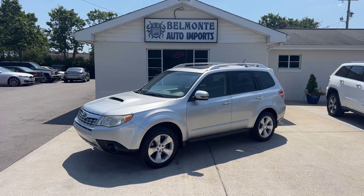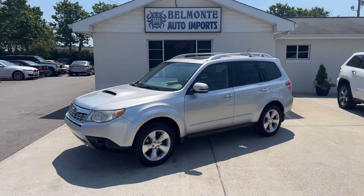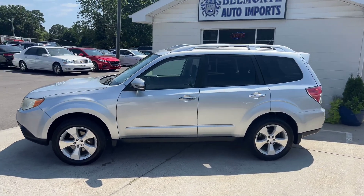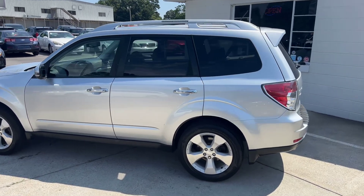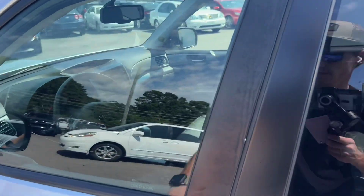Hey everyone, it is a beautiful Tuesday morning here at Belmonte Auto. Hope you all are doing well. We got a new car in inventory and I just wanted to show you guys it real quick. This is a 2011 Subaru Forester 2.5 XT Touring, got a 2.5 liter boxer four, all-wheel drive, low miles just around eighty-eight thousand, and just two previous owners.